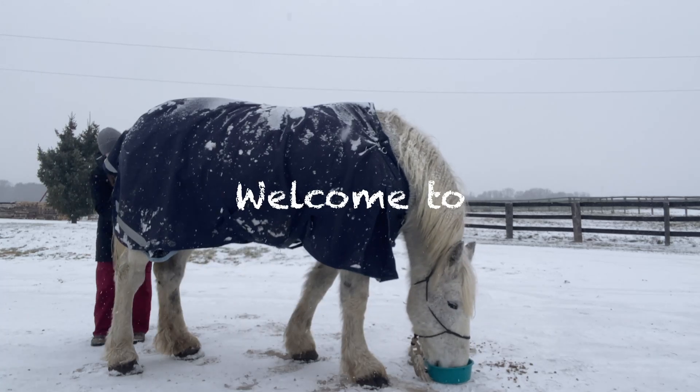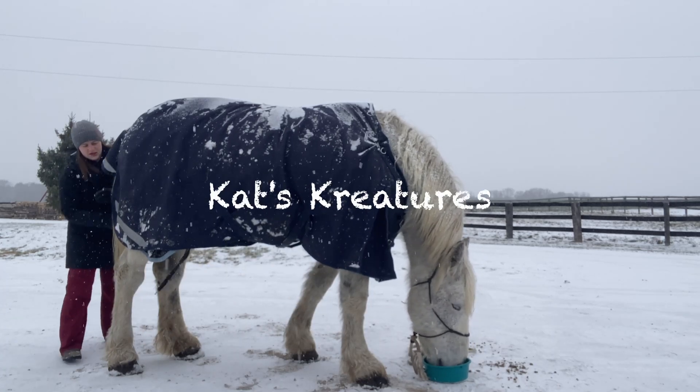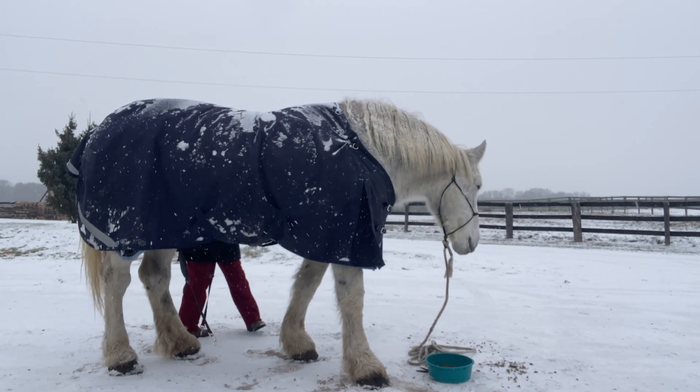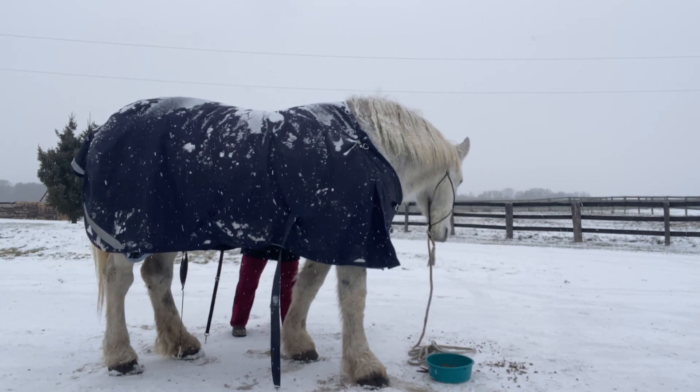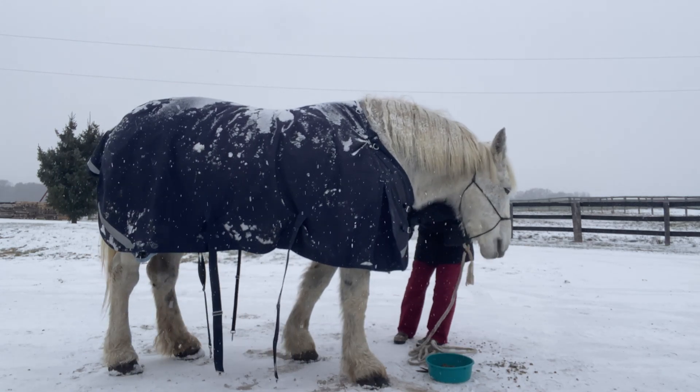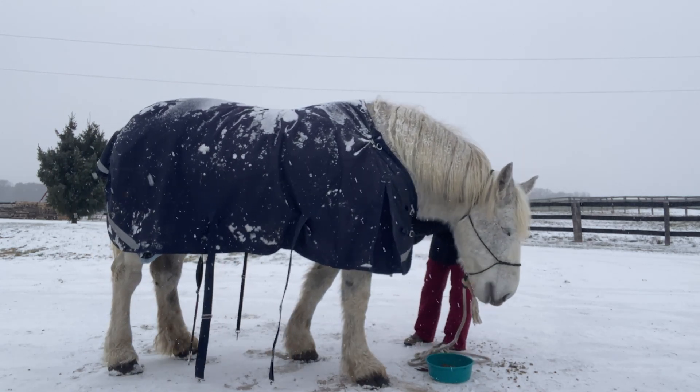I've been getting a bunch of people in my comment section on both TikTok and YouTube Shorts telling me that my horse is cold when I leave her in negative 5 degrees without a blanket on. So I thought that today we could talk about some ways to actually tell if your horse is cold.